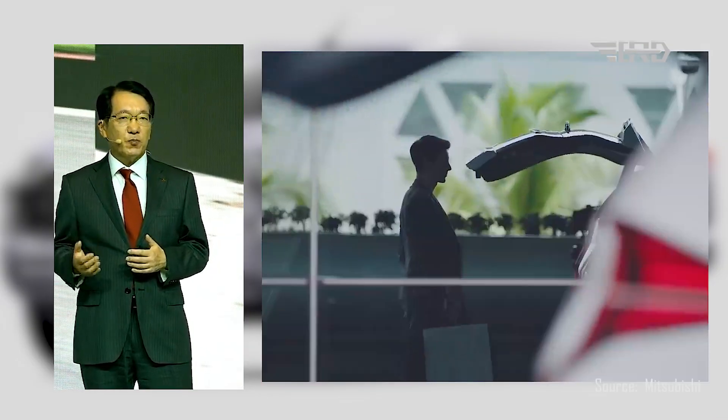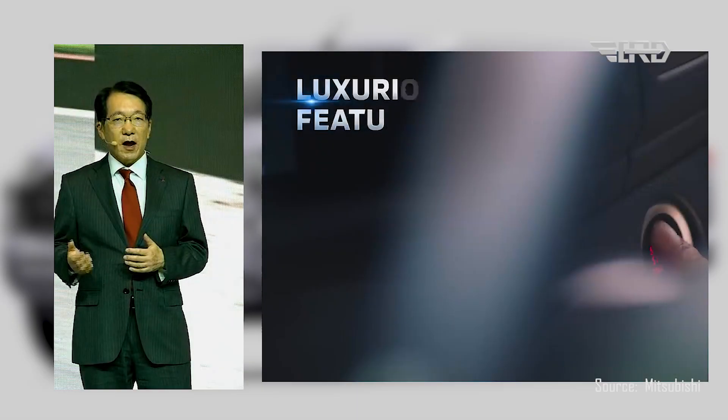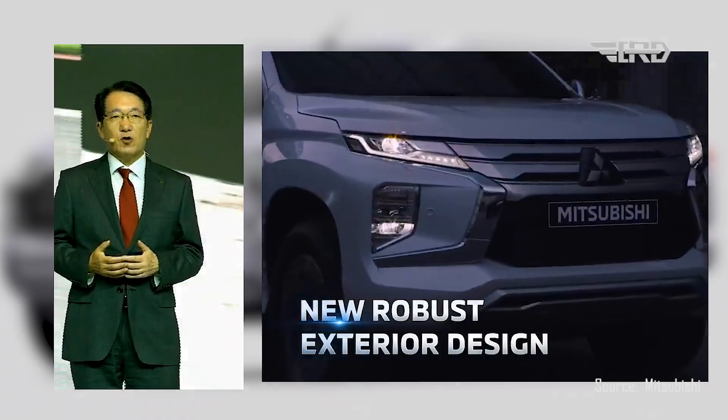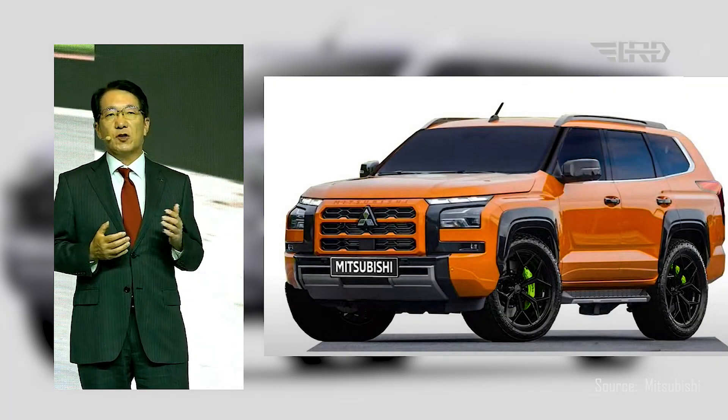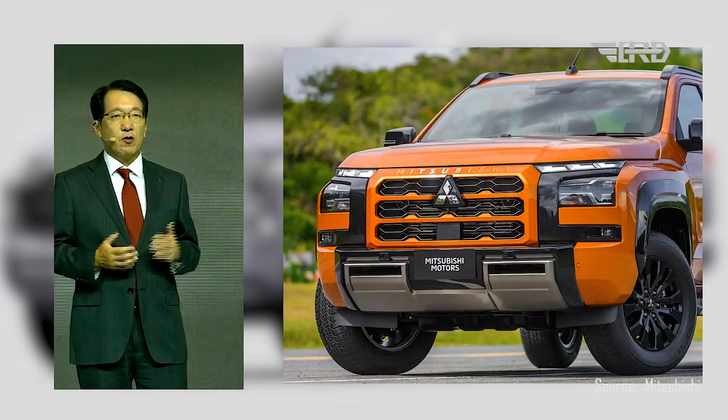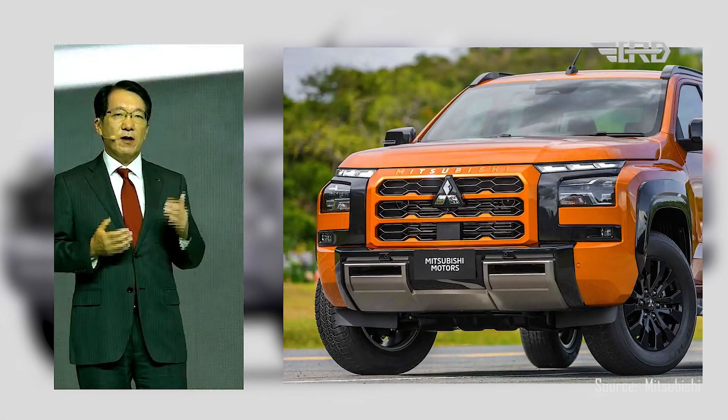From the initial spy photos available, there is a strong indication that the actual model will bear a striking resemblance to the Triton that has arrived. Akin to the design cues seen on the new Mitsubishi Triton, the front fascia is notably reminiscent, featuring split headlights and an imposing grille that commands attention.